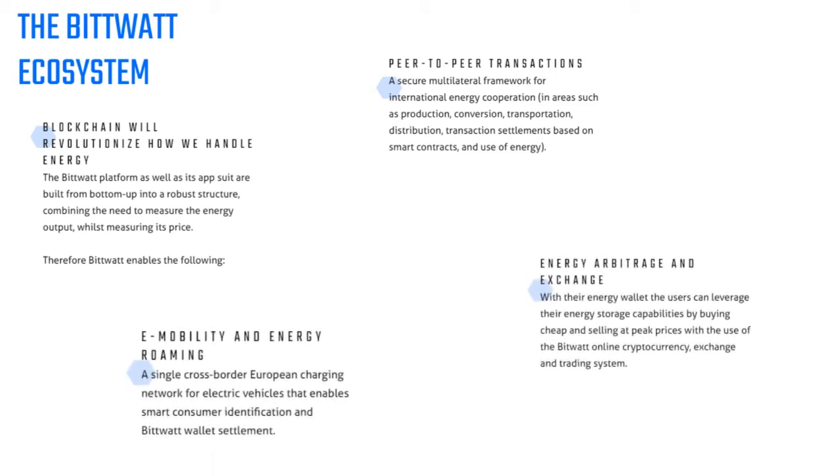E-mobility and energy roaming: a single cross-border European charging network for electric vehicles that enables smart consumer identification and BitWatt wallet settlement. Energy arbitrage and exchange: with their energy wallet, users can leverage their energy storage capabilities by buying cheap and selling at peak prices with the use of the BitWatt online cryptocurrency exchange and trading system.